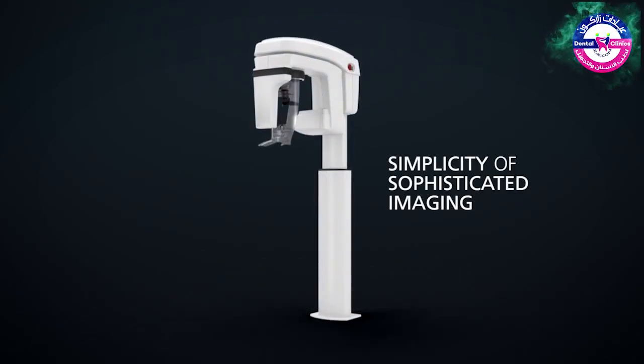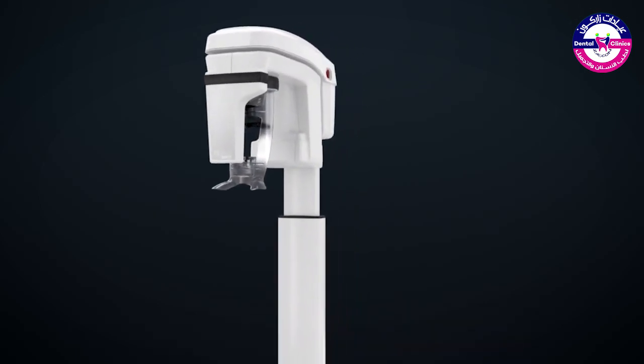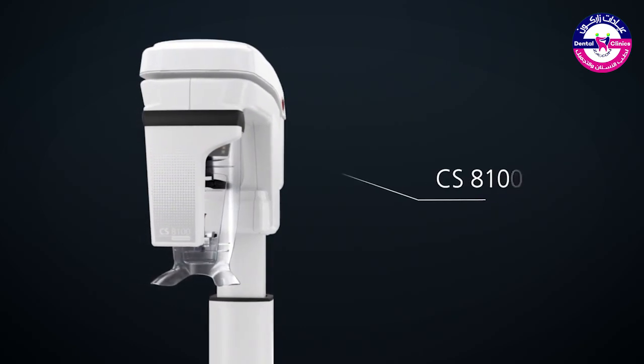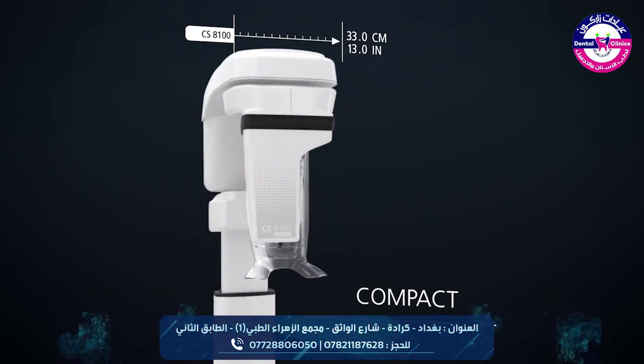Welcome to the simplicity of sophisticated imaging and our family of compact, panoramic and cephalometric units. With the CS8100 you get a full range of high quality panoramic images and an extremely compact size.